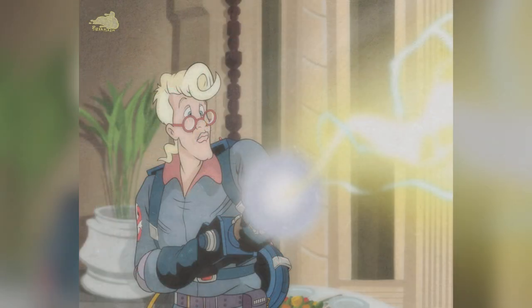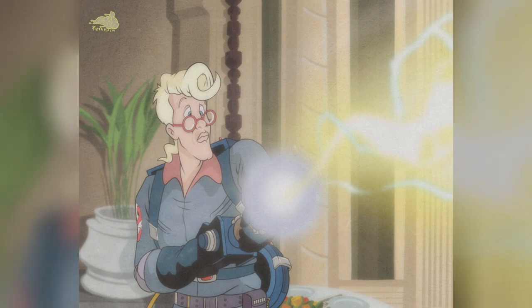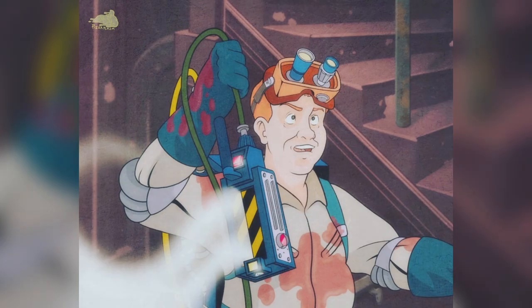Then we've got the brains of the operation, Dr. Egon Spengler. If you're watching this video, I don't have to tell you — there's no doubt Egon's character saw the biggest makeover when adapting him from the film to the animated series. After the Ghostbusters bust Slimer, we're then presented with the montage.